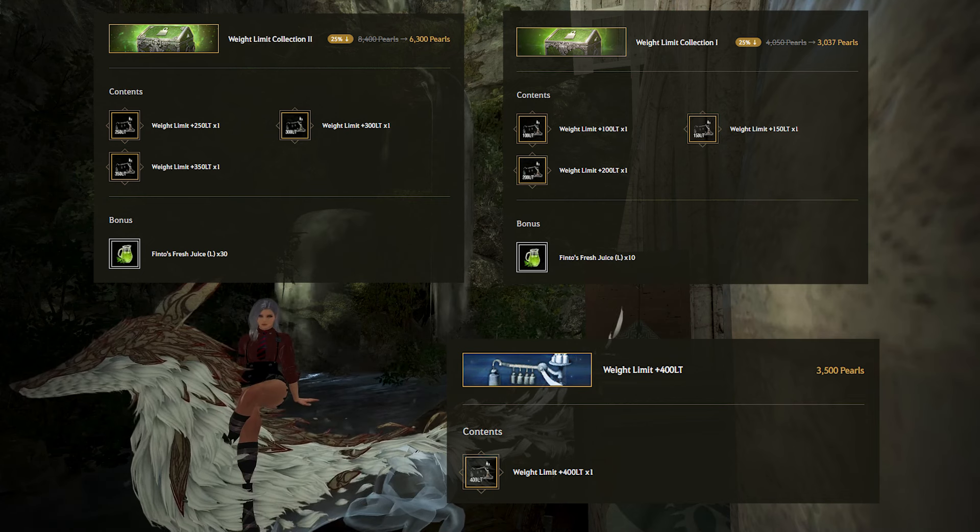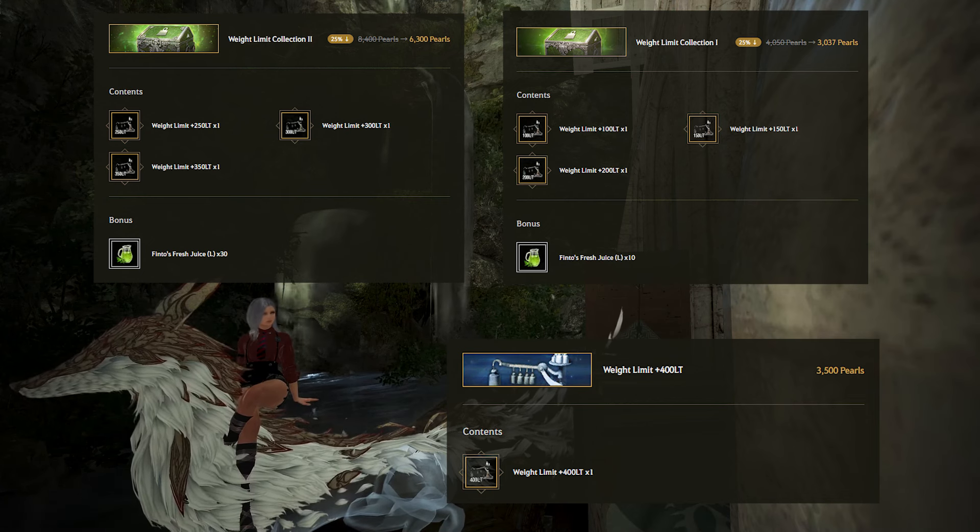I will warn people that weight is often the biggest expense in BDO, as it only increases weight on one character — if you play another character, you'll need to rebuy it. Just be careful how much you spend on weight.